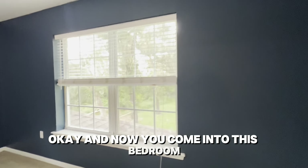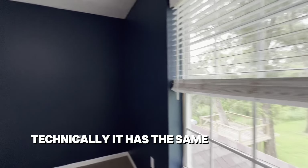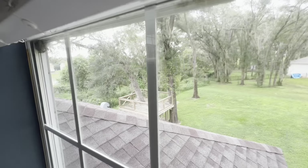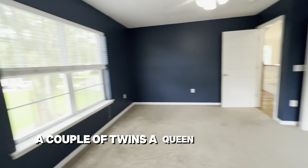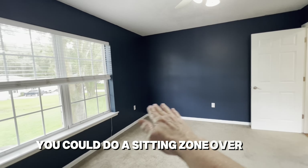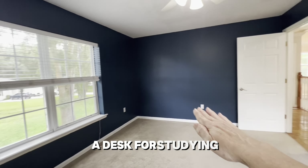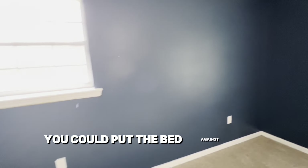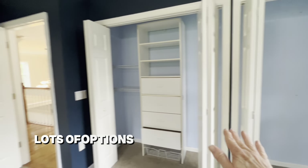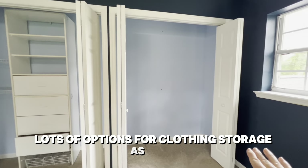Now we come into this bedroom, which technically has the same number of windows and has carpet. This would easily accommodate a king, a queen, or a couple of twins. There are lots of furniture options — you could do a sitting zone, a desk for studying, and plenty of options for clothing storage as well.